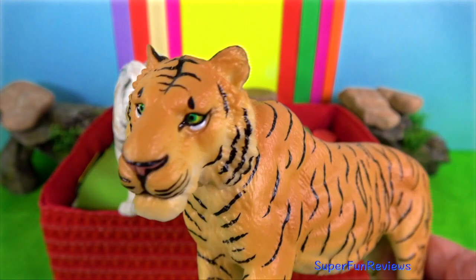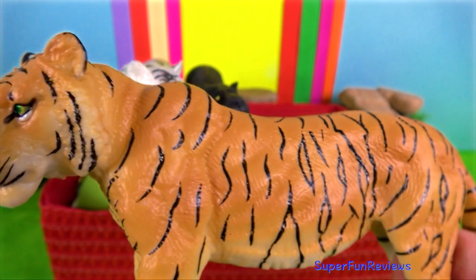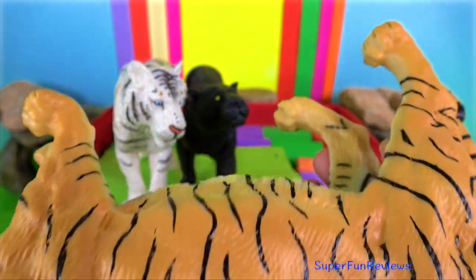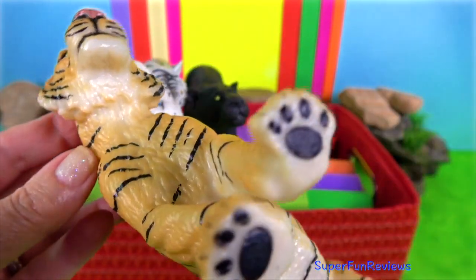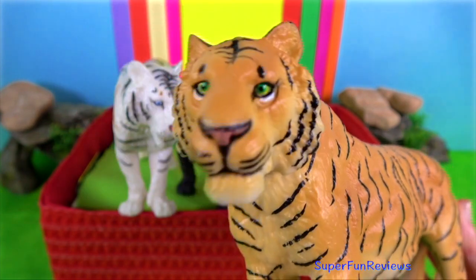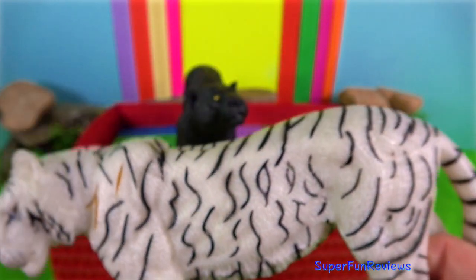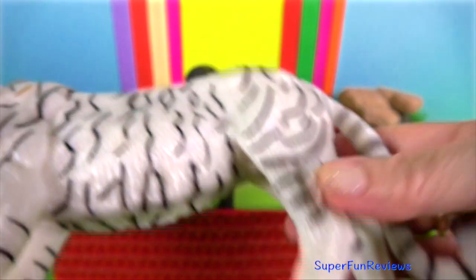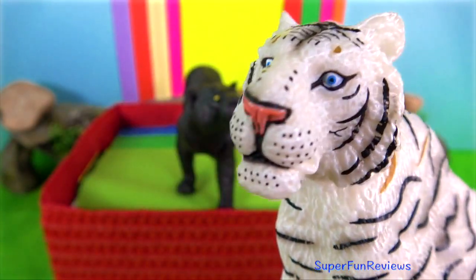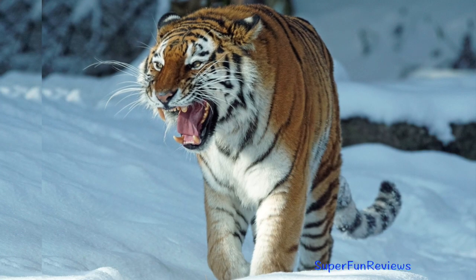Bengal tiger. The Bengal tiger is the most numerous species of tiger in Asia and is found in dense forests, mangrove swamps and jungles throughout India, Bangladesh, Bhutan and Nepal. The white tiger is a Bengal tiger that has mutated genes, meaning that it is white in colour with black stripes. The average male body weight is around 225 kilograms with a length of nearly 3 metres. Their exceptionally strong teeth can grow to 10 centimetres.